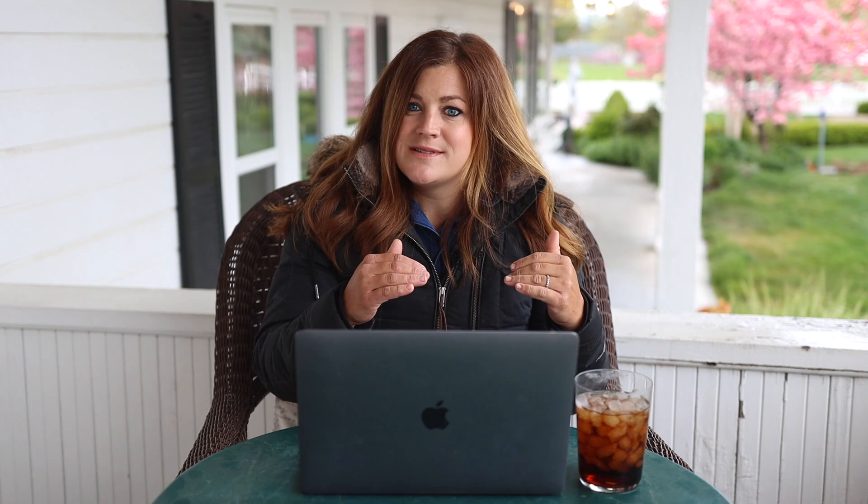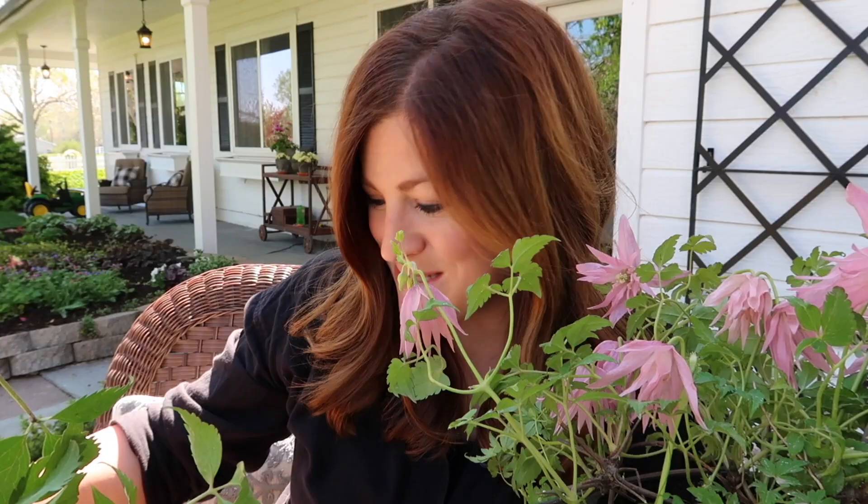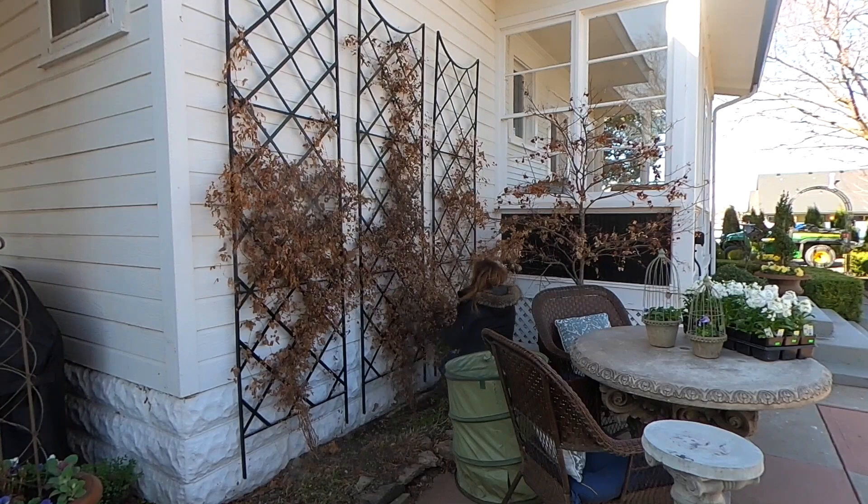Donna asked where we purchased the black trellis. It's probably the Panacea giant trellis from Gardener's Supply. I installed those two or three years ago — they were around ninety dollars each. I remember thinking this is pretty inexpensive for how much beauty it brings to the space. You could buy a big expensive wall fountain, or get three ninety-dollar trellises for a fraction of the cost, and they look beautiful all year round.